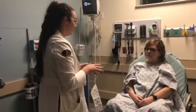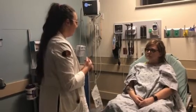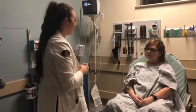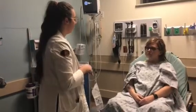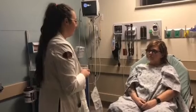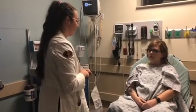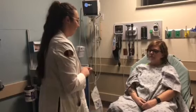So I'm going to go ahead and assess you. We're going to start from the top and work our way down. I'm going to assess your head and your neck, cover all the lymph nodes, do a range of motion test in your neck to make sure that you're not having any rigidity. Also look into your eyes, ears, nose, and mouth. Any questions before we get started? No.